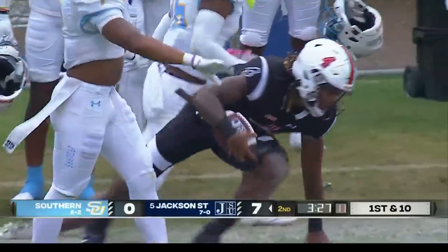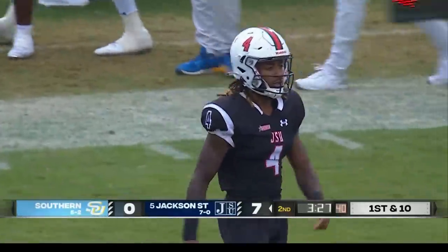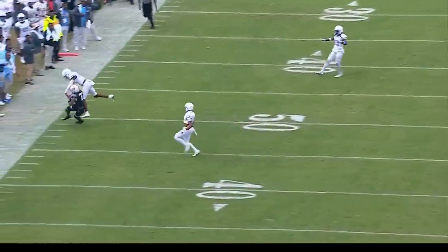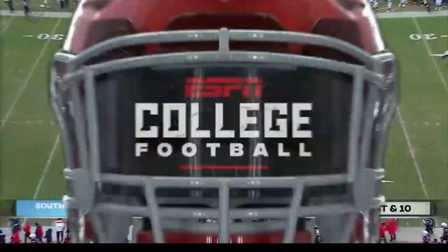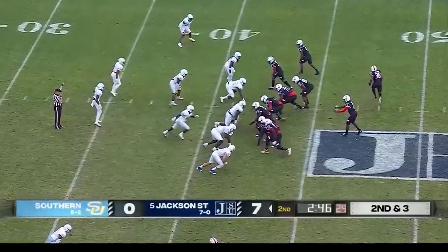A nice throw by Shador Sanders — that is complete to Dallas Daniels, making the over-the-shoulder catch again at the 23. Look at the ball placement; that's the only guy that can catch that pass. It was Dallas Daniels' back-shoulder throw on the ropes.